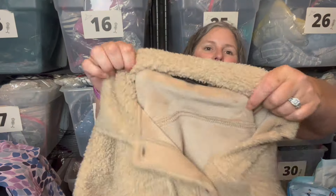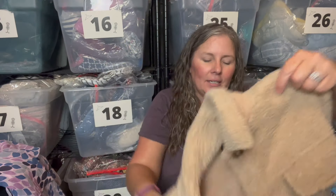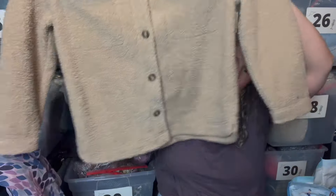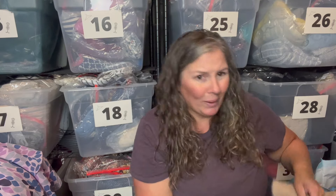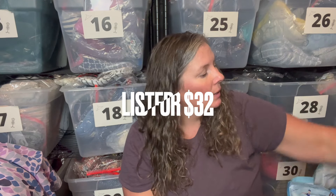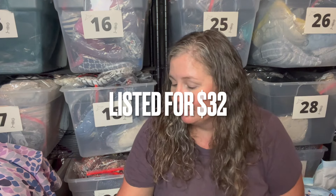This is a cute shacket by Banana Republic Petite, size medium. It's definitely a shacket style with a sherpa teddy bear texture, a nice tan color, and it's from 2021, so relatively new. I'm sure shackets will still be in style — can't imagine they're not.